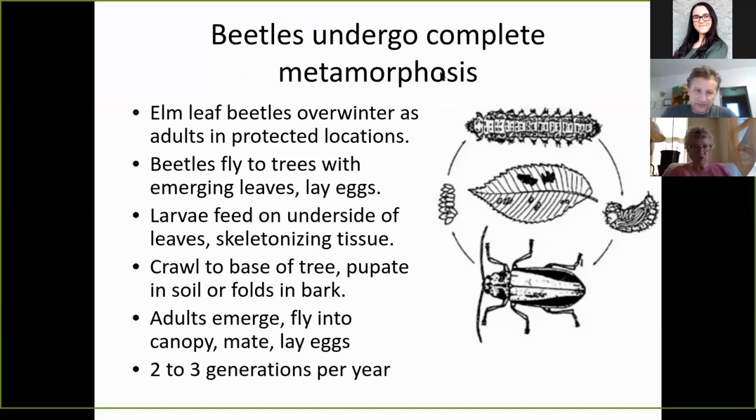Beetles undergo complete metamorphosis. Elm leaf beetles overwinter as adults in protected locations such as in leaves, sticks, branches, and rocks in your garden. Then the beetles fly to the trees with emerging leaves and lay their eggs. The eggs hatch and larvae feed on the underside of the leaves, skeletonizing the tissue. They then crawl to the base of the tree, pupate in the soil or folds in the bark, and adults emerge to fly into the canopy, mate, and lay eggs again.